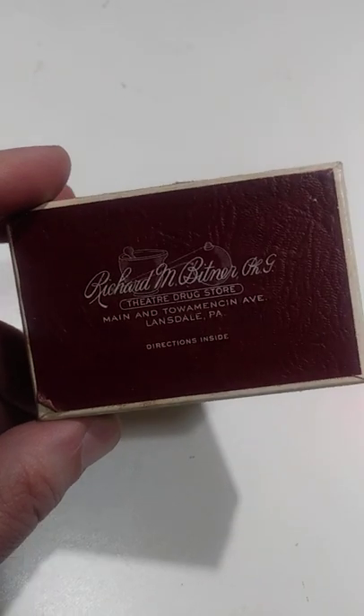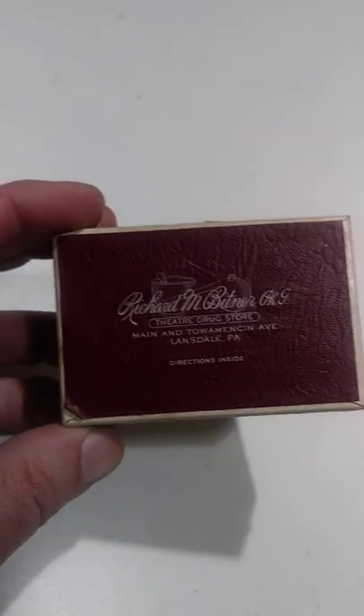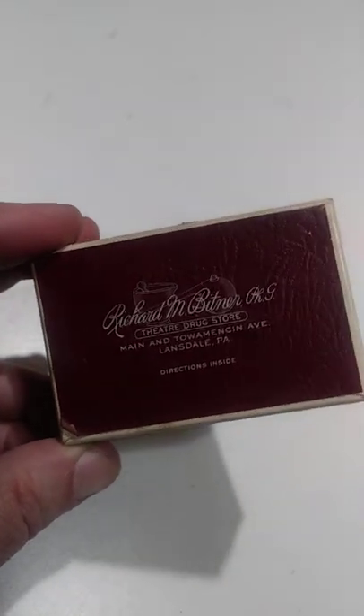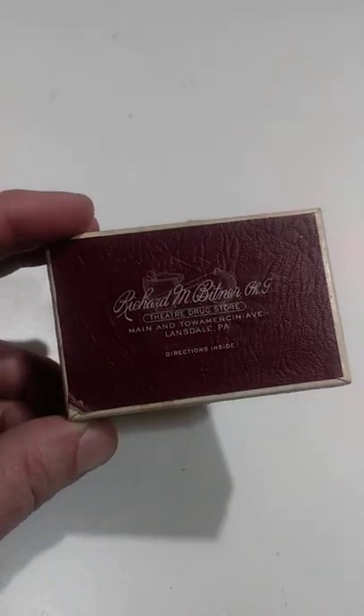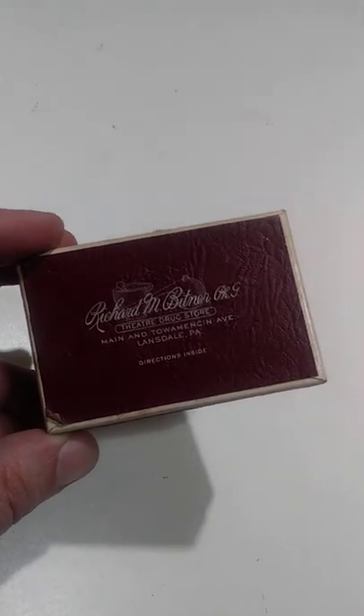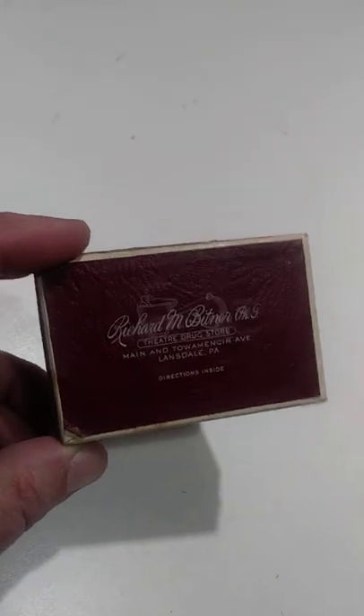Believe it or not, these actually do sell. This one's from the 40s. I've had them all the way back to the 1880s and 1890s before. The older they are, the more ornate, and the more oddball the medication — the name of the medication — the higher price they can go for.